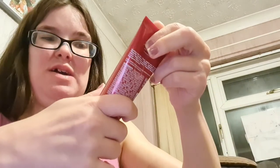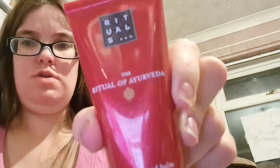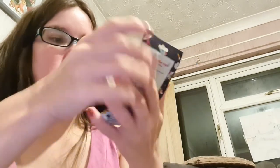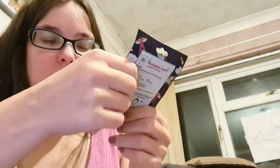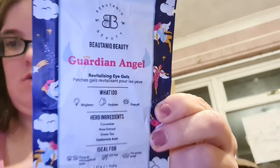Now I've got some other treatments and things. There's a hand cream — the Ritual of Ayra Semen Hand Balm, which I love. And there are Garden Angel Eye Pads that came from a Glossybox as well.